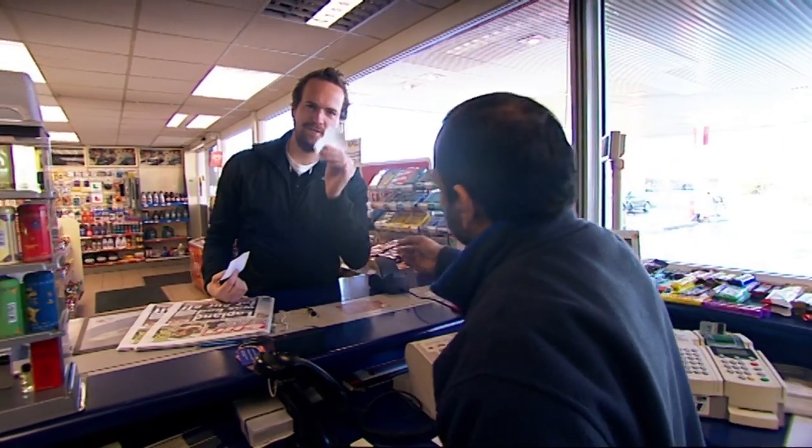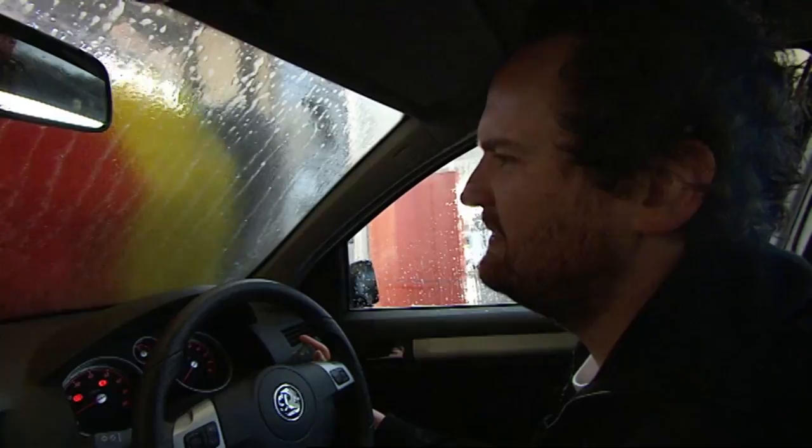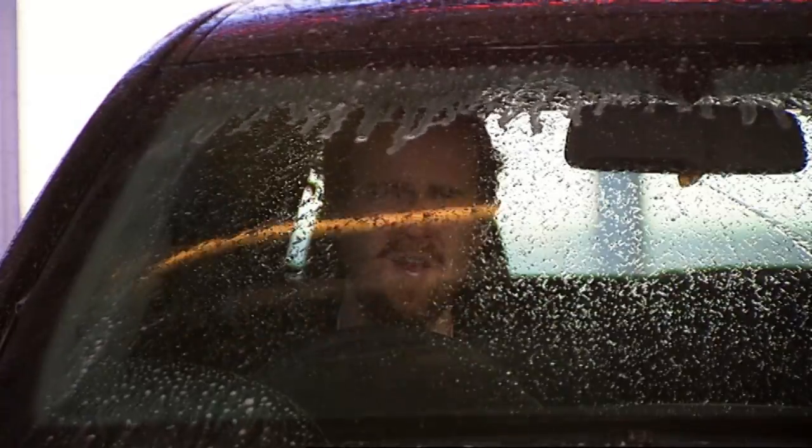First up, the car wash. In the car wash — listen to that. That's not nice.